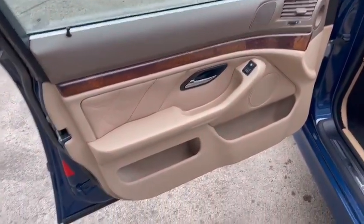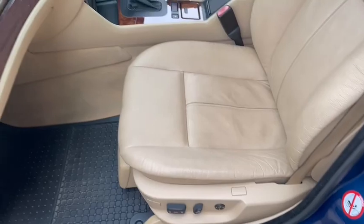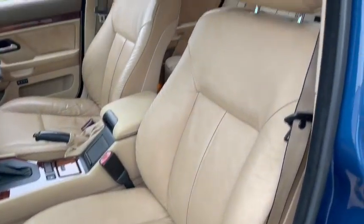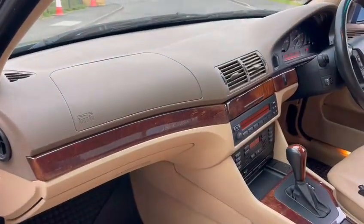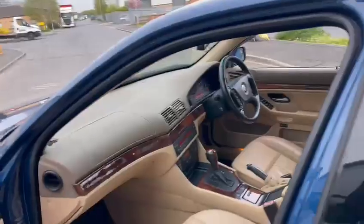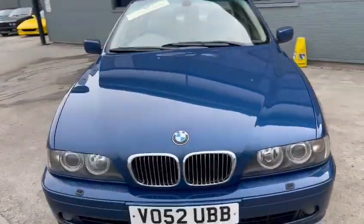Likewise in the front — good door cards, inner and outer shuts, all nice and clean, which is good to see. Been well looked after. Shame about the Cat S, but it's one of those things. Passenger seat is okay — a little bit if you're being fussy, but overall really good. Dashboard's good, wood's lovely, nice centre console area. Going around the car, it looks really good — I'm impressed with it.